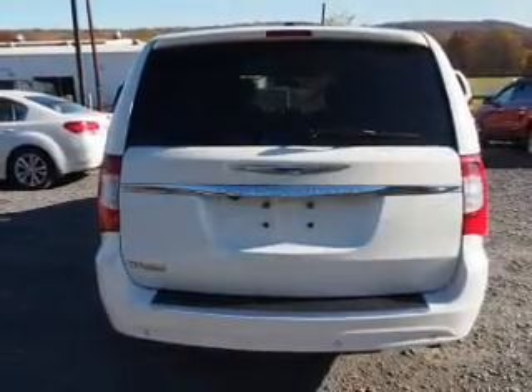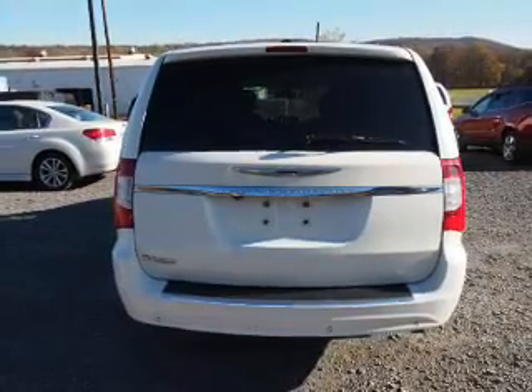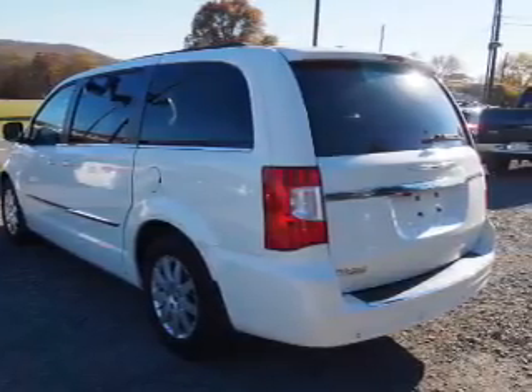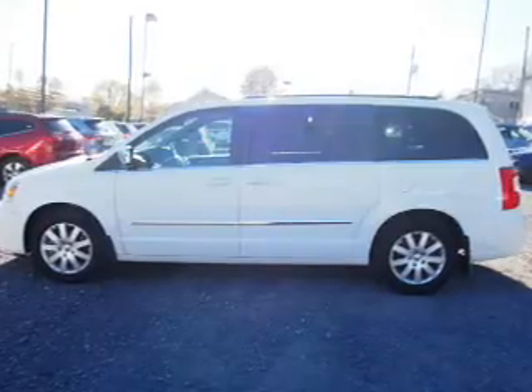Inside you'll find a rear seat entertainment system, third-row seats, leather seats, Bluetooth connectivity, an auxiliary input, remote start, steering wheel controls, rear temperature controls, and automatic climate control.